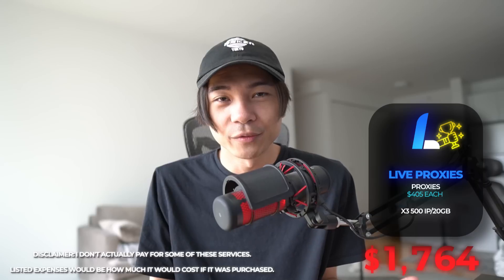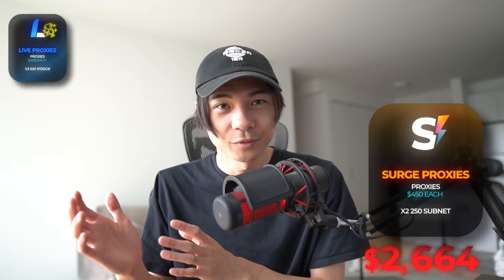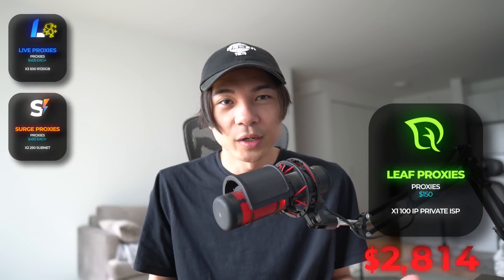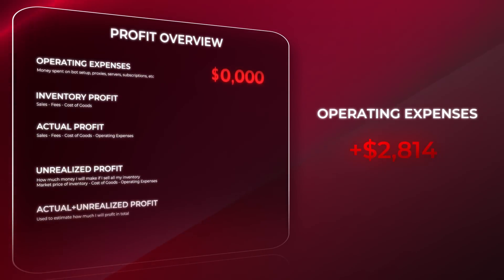Now let's get into proxies — this is where it starts to get quite expensive. I'm gonna start off with three plans of the 500 IP, 20 gigabytes of Live Proxies. This is the best residential proxy provider — no one even comes close. It basically works for every website, super consistent, super fast. Next up, I have two ISP subnets from Surge Proxies. Their ISP proxies are extremely reliable — I've been using them for basically almost my entire botting career and they've never really let me down. We also have 100 Leaf ISP proxies. I've had these for a really long time and they're still extremely consistent.